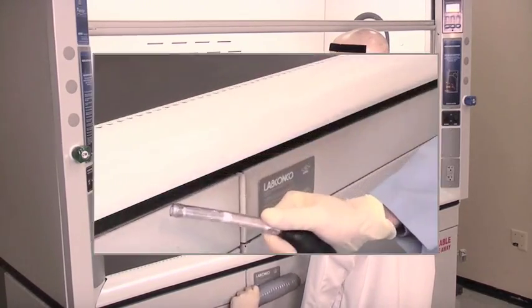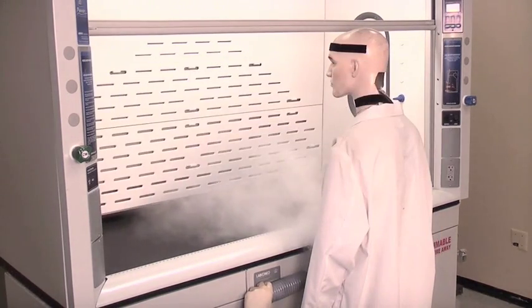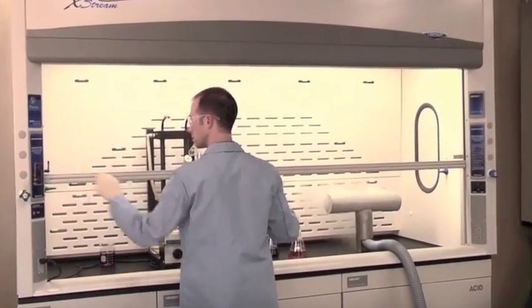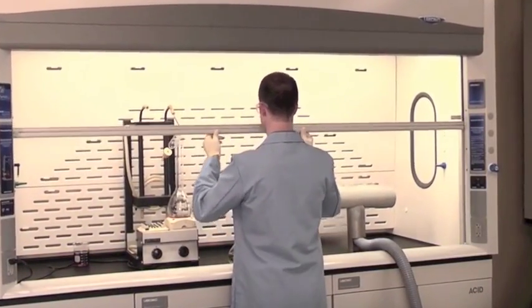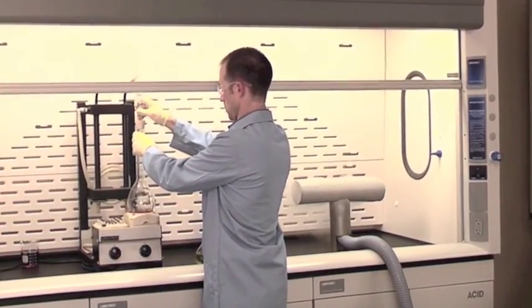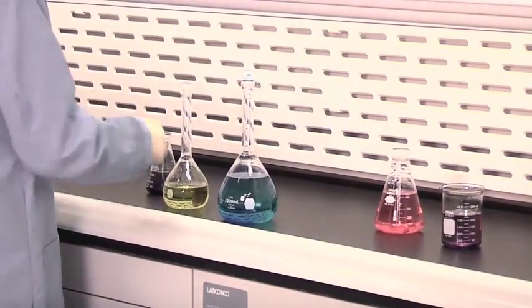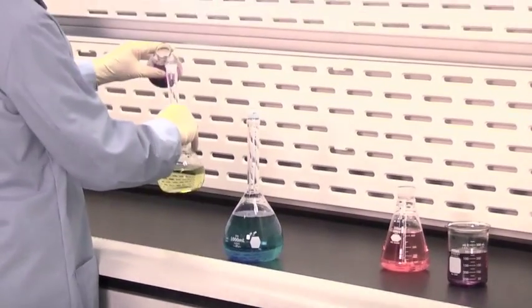Designed specifically for robust containment during use, clean sweep openings pull naturally accelerated inflow air from under the airfoil so that clean air continually flows in front of the fume hood user, creating a constant protective barrier from contaminants. The low profile aerodynamic sash handle directs airflow above and below, reducing the probability of contaminated air escaping into the user's breathing space.